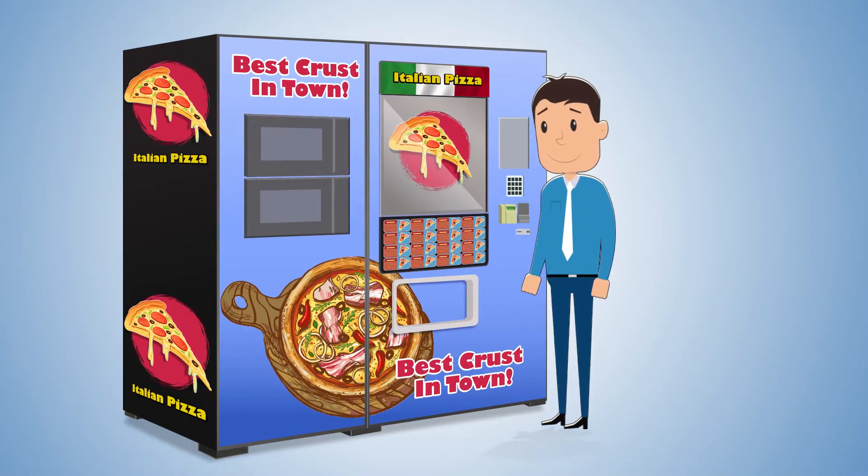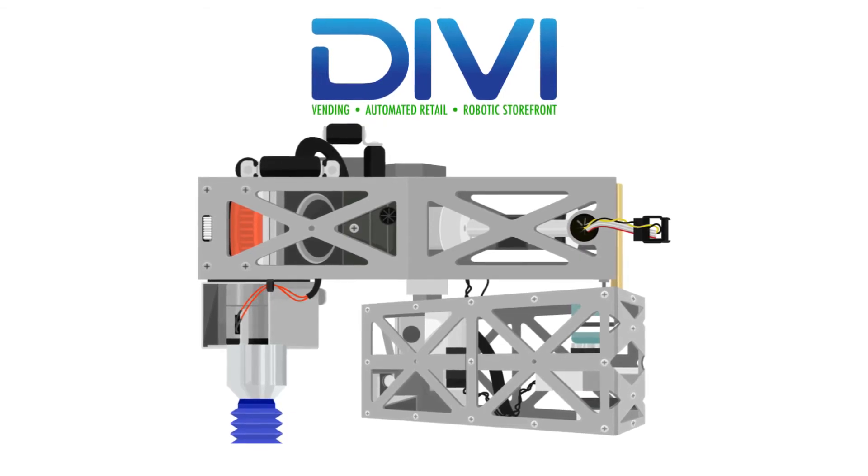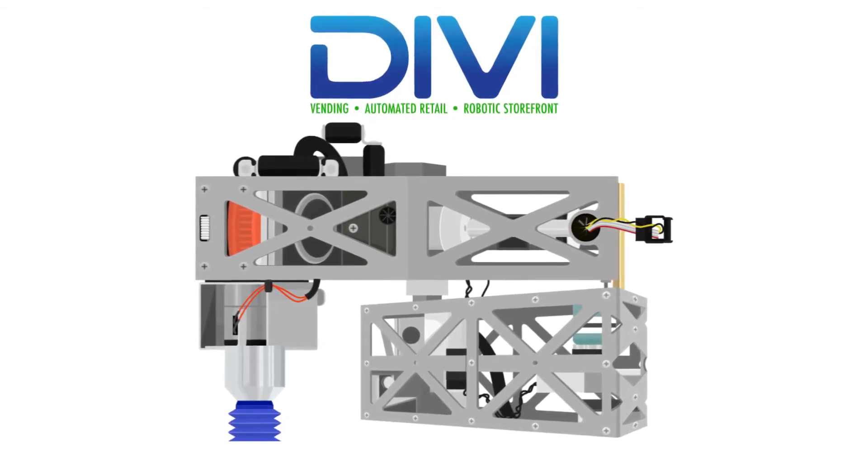Maybe even add a microwave for heated products. If you can dream it, we can vend it, with unique proprietary technology that results in a better non-traditional vending experience.